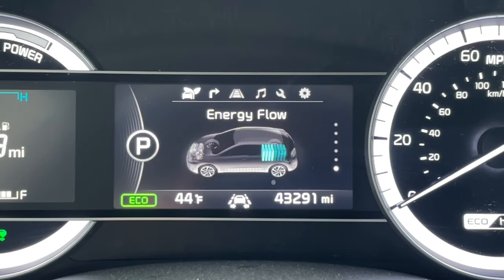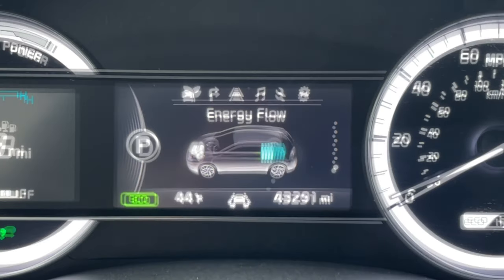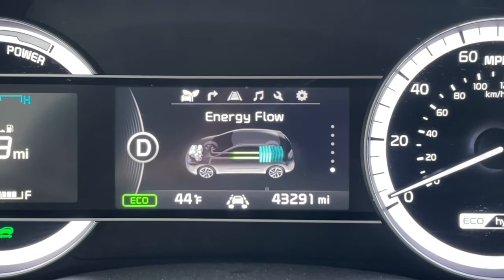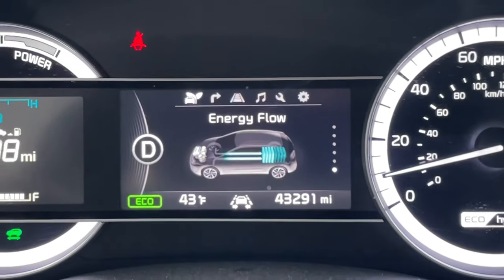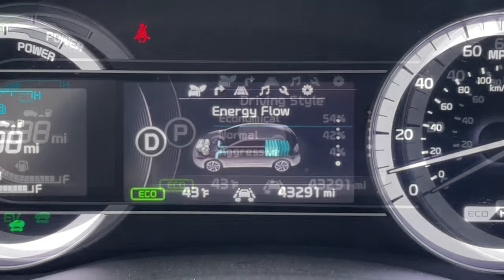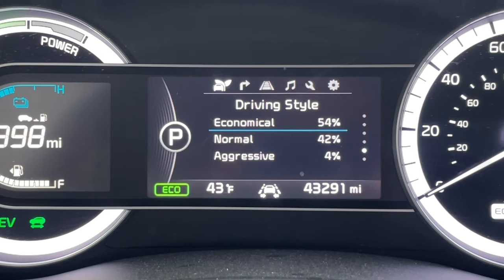And when the engine is on and charging the battery, this is what it'll look like. Right now the engine is off and the vehicle is being driven under battery power only. And when you're coasting or braking, this is what the energy flow will look like. And on my Niro there's even a screen that tells you what your driving style is like.